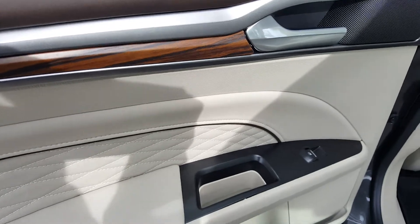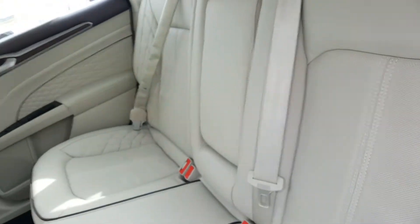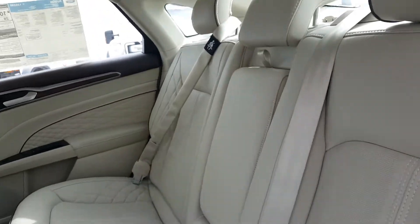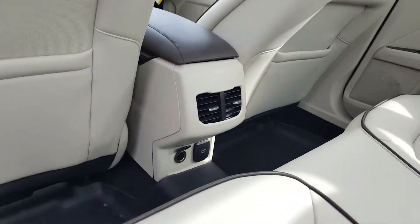Coming into the back seats, you have automatic windows which are able to be child locked, three large seats — or two if you pull down the console in the middle — and two plug-ins for the comfort of your backseat passengers.